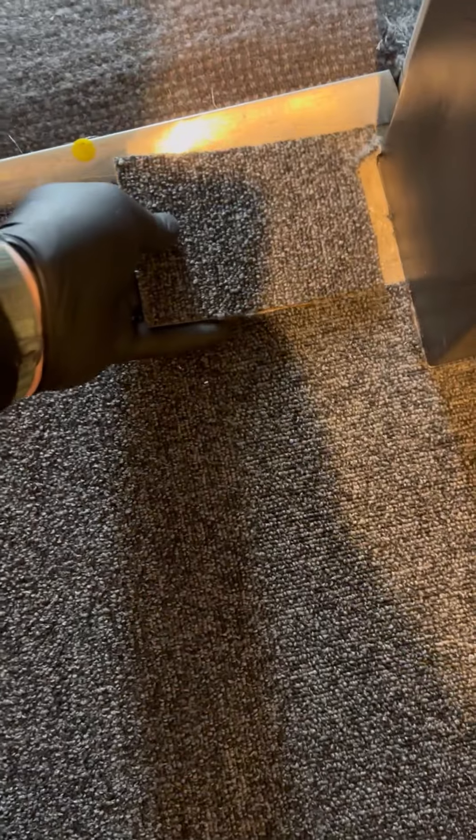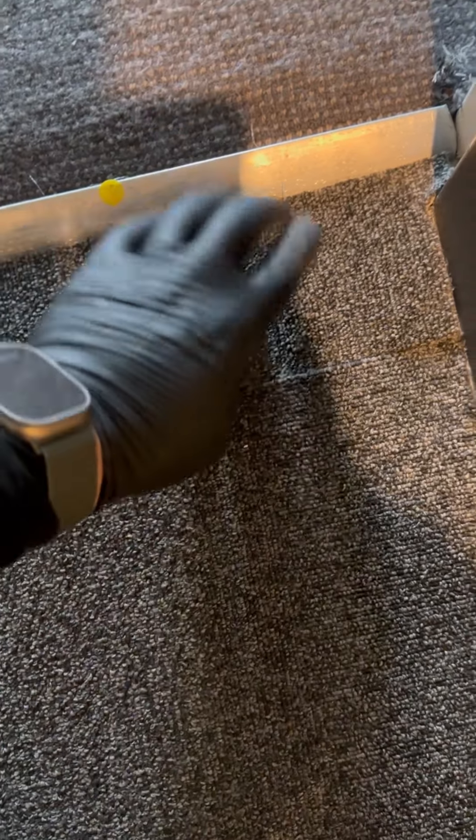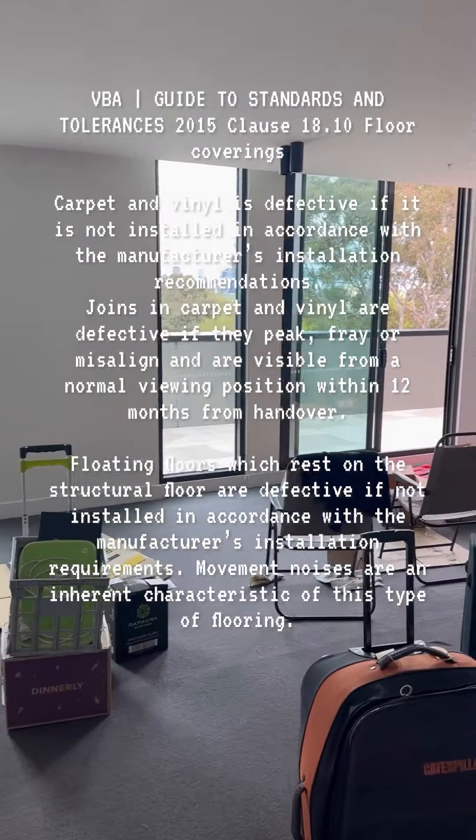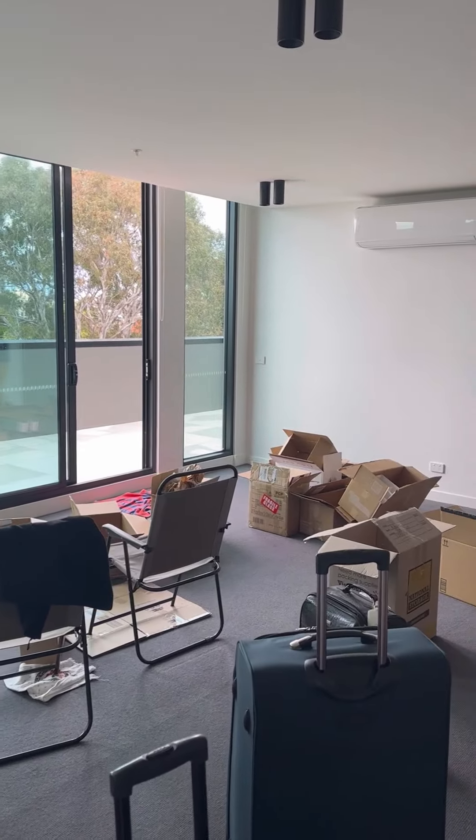The carpet installation was defective. Joints in carpet are defective if they peak, fray or misalign and are visible from a normal viewing position.